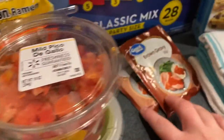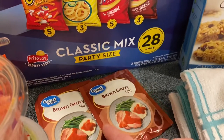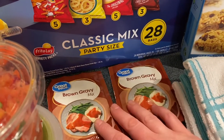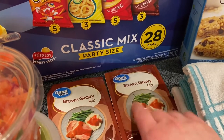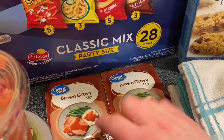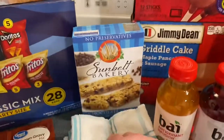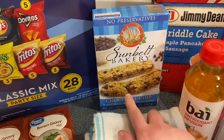I have two things of brown gravy. I've seen a couple of different recipes I want to try with it, and I want to try it next time I make a roast. So I went ahead and picked up two packages so I'd have them on hand.